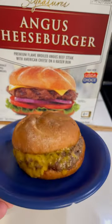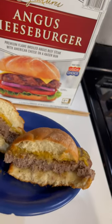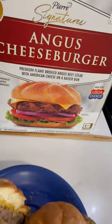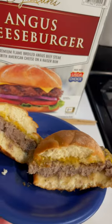What, you want a cross-section? We'll give you a cross-section. Here's the cross-section. How does it compare to the advertising on the package? Comment below.